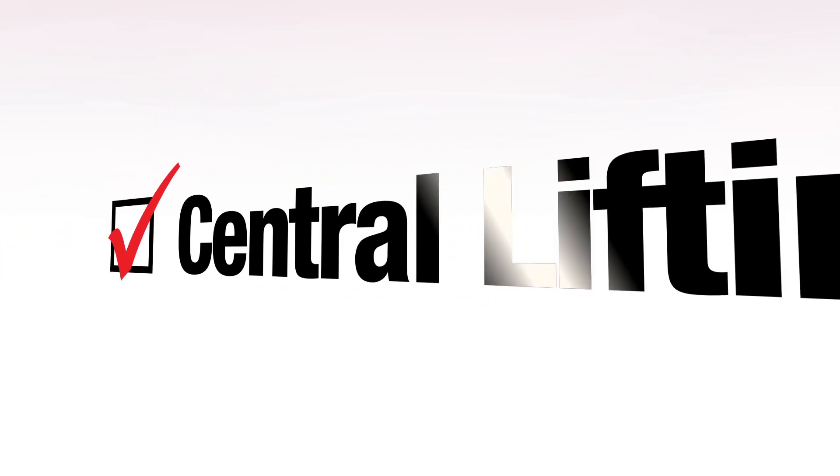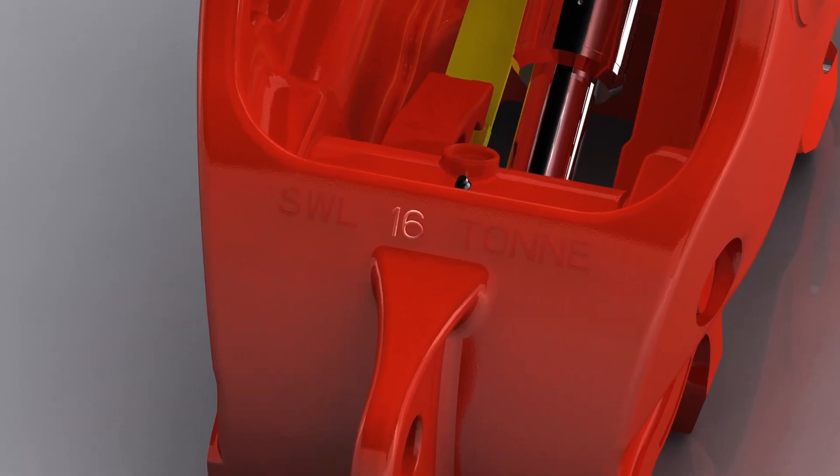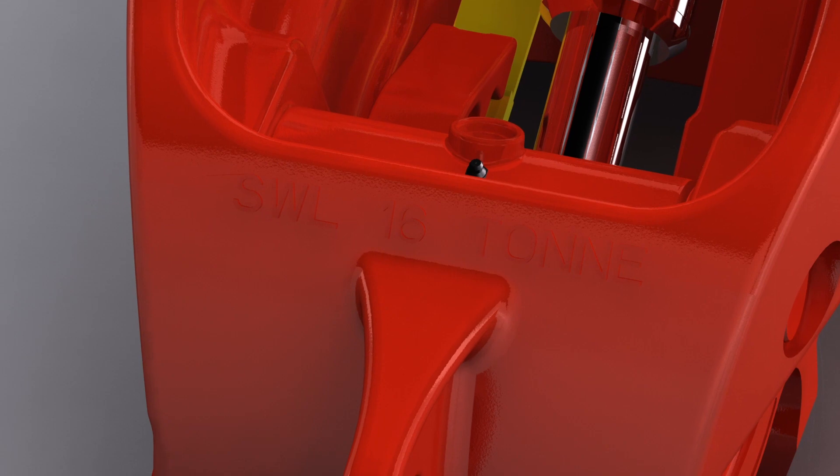You asked us to move the lifting eye to the center. Our customers wanted the lifting eye in the center of the coupler, so we've moved it and added the safe working load limit to make it easier for the operator.